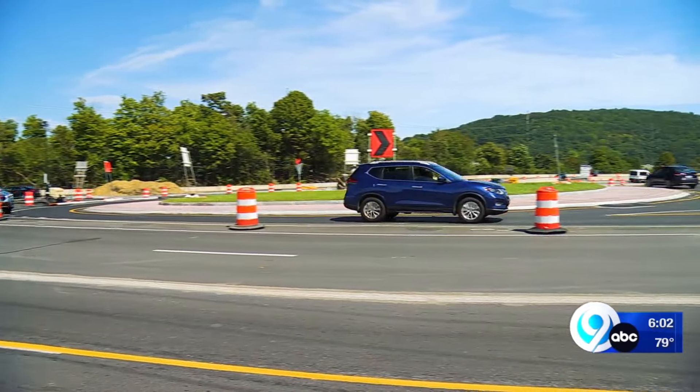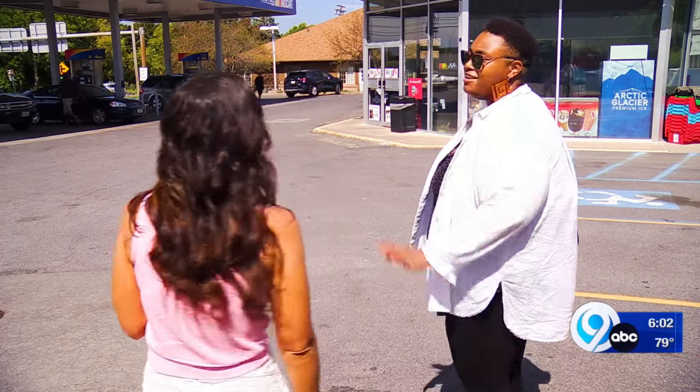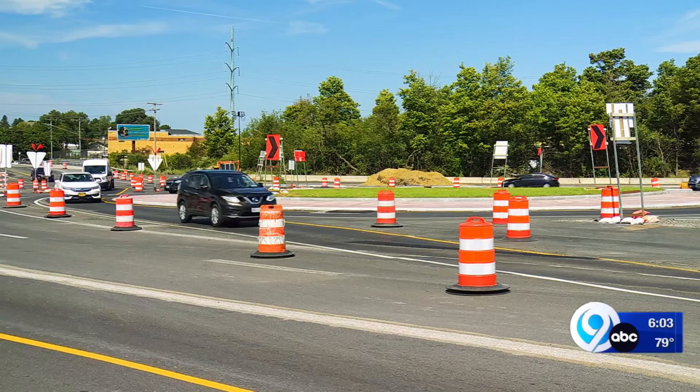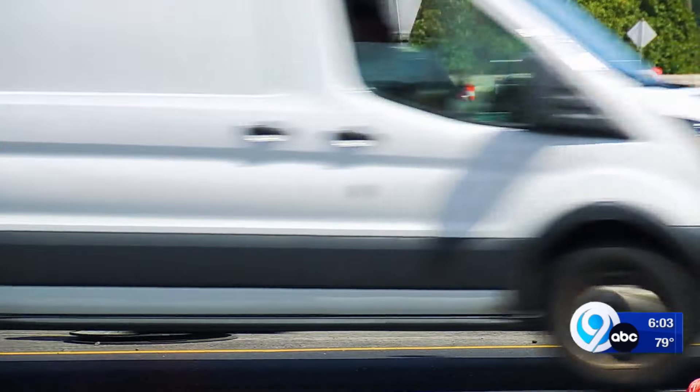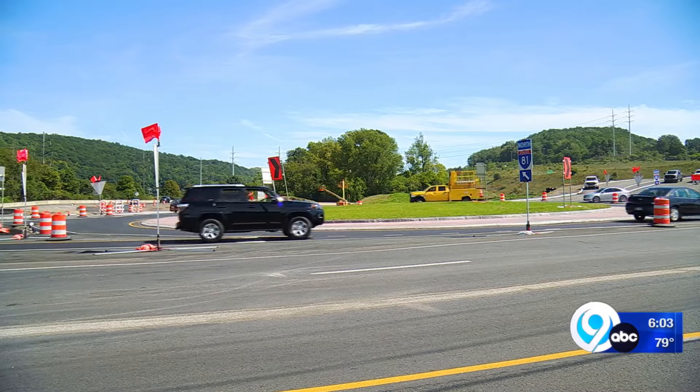A big change to the traffic pattern, but not everyone is against it. Nadia Webster knows all about roundabouts after getting firsthand experience while going to college on the West Coast. They were one-lane roundabouts, easy for us to get around campus. So when I saw it here, I was like, okay. And she isn't the only one keeping an open mind. I'm kind of used to them being English, and I can see some Americans struggling and some congestion. But given the size of the junction, I think it's probably appropriate.